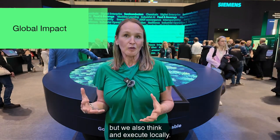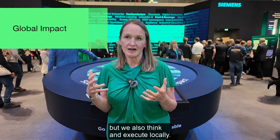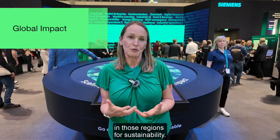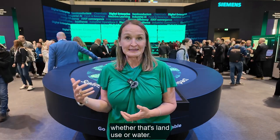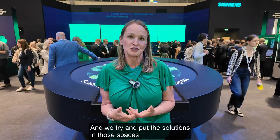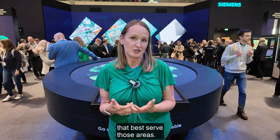At Siemens, we operate globally, but we also think and execute locally. We look at what's important in those regions for sustainability — what are their biggest challenges, whether that's land use or water — and we try to put solutions in those spaces that best serve those areas.